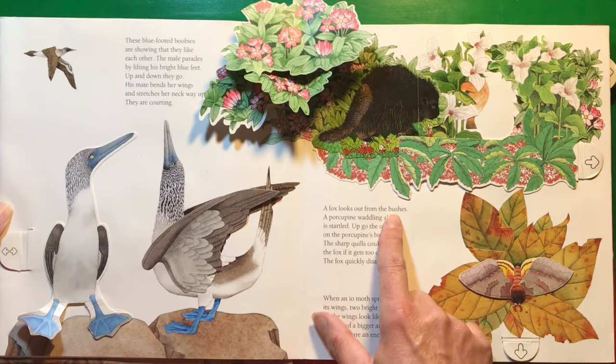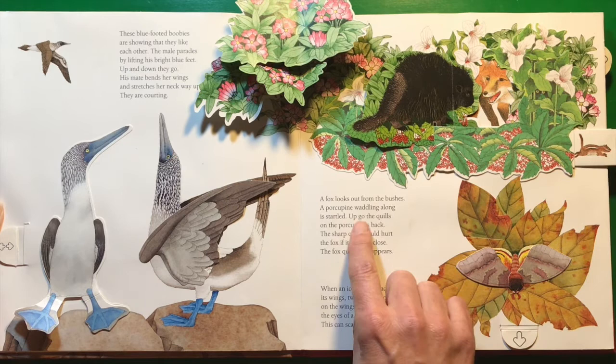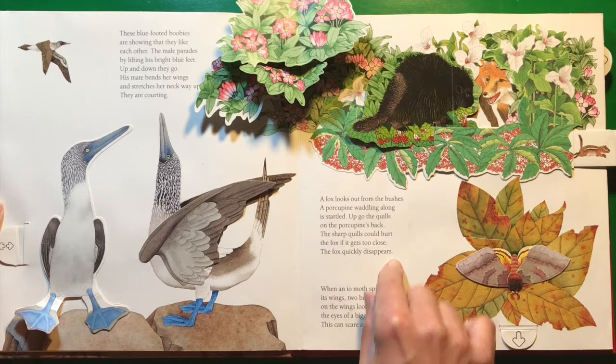A fox looks out from the bushes. A porcupine waddling along is startled. Up go the quills on the porcupine's back. The sharp quills could hurt the fox if it gets too close. The fox quickly disappears.